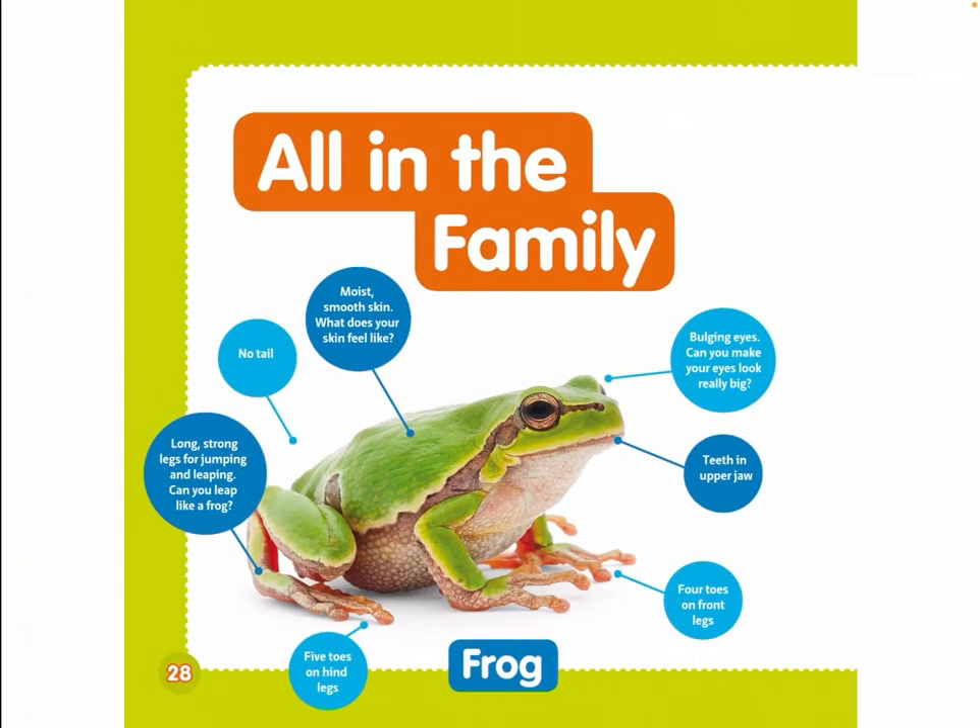All in the family. Frogs have moist, smooth skin. No tail. Long, strong legs for jumping and leaping. Five toes on hind legs, four toes on front legs. Teeth in upper jaw. Bulging eyes. Can you make your eyes look really big?